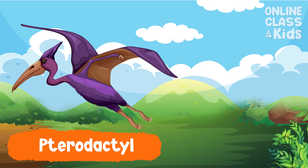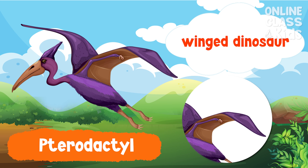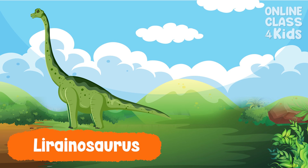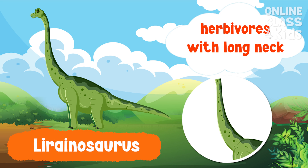Pterodactyl. Pterodactyls were a winged dinosaur that resembles a giant bird. Lurinosaurus were herbivores with long necks. This means that they only eat plants.